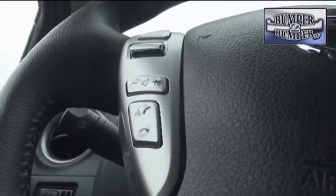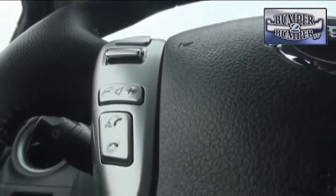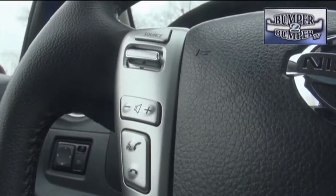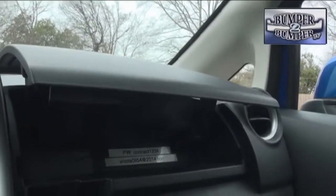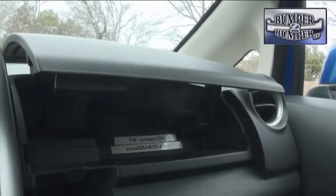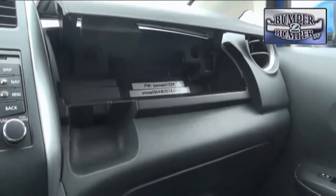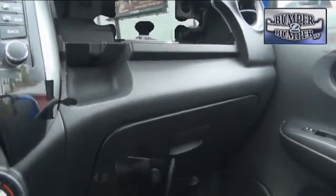Bluetooth is only standard at the top-of-the-line trim level, something we don't understand for a car aimed at millennials who spend an inordinate amount of time on their mobile phones. Yet, in a nod to that group's attachment to technology, an option is the Google Send a Car feature, using a mobile phone's bandwidth to link destinations into the navigation platform.